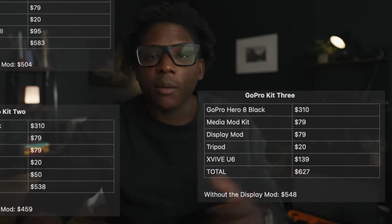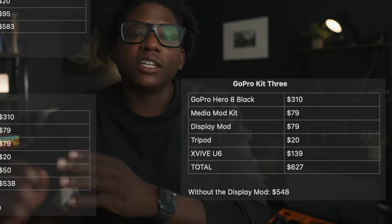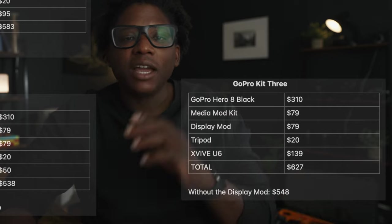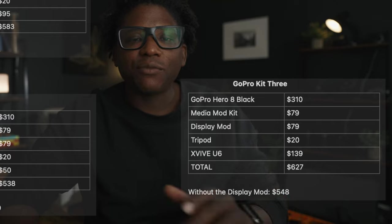For kit three: GoPro at $310, Media Mod $79, Display Mod $79, tripod $20, and the X5 wireless system at $139 — the total is $627. Without the Display Mod, it is $548.